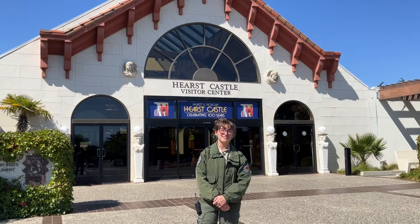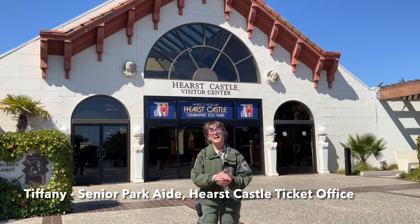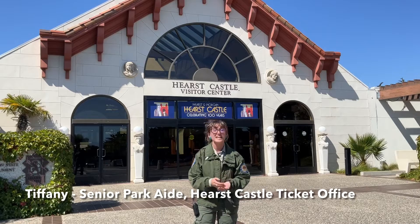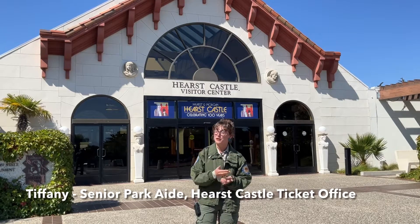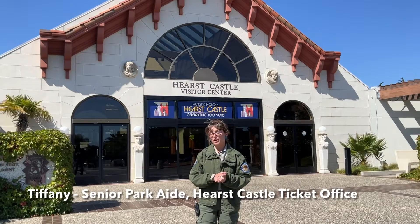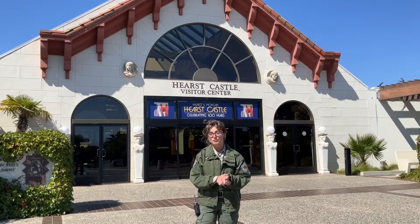Hi folks, my name is Tiffany Stevens and I am a senior park aide at Hearst Castle Visitor Center. A typical day for me looks like I check in people for their tours and I board them at the buses so that when they get to the top for their tour they're all good to go. My favorite thing working here at Hearst Castle is meeting the wonderful, beautiful people from all over the world.